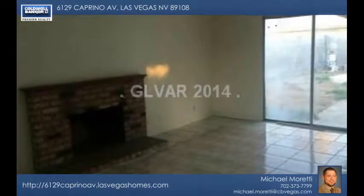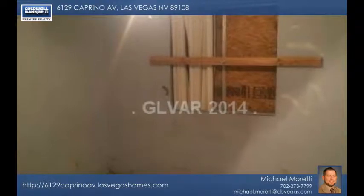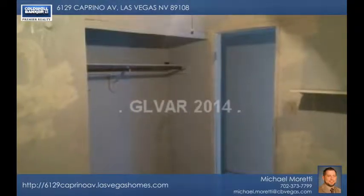Note the beautiful and easy to maintain tile flooring throughout the kitchen and living area. This home has large bedrooms, lots of open space throughout, and more.